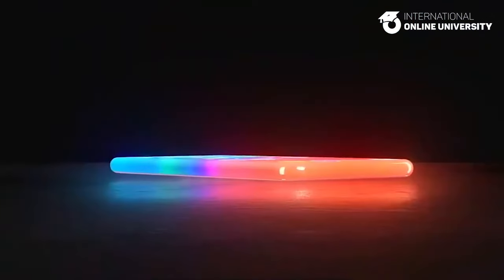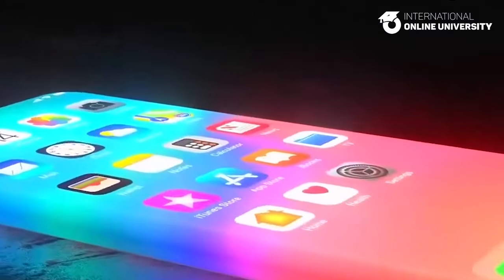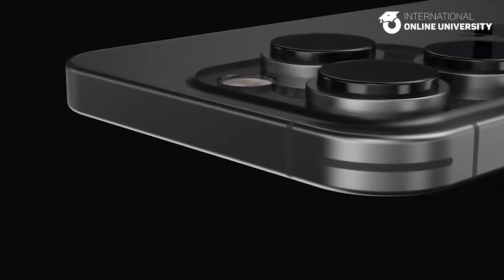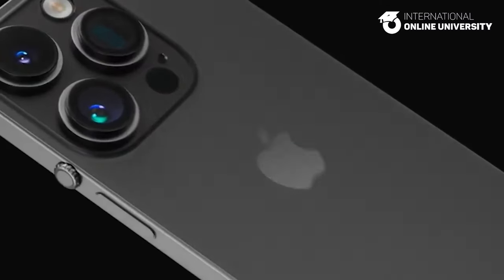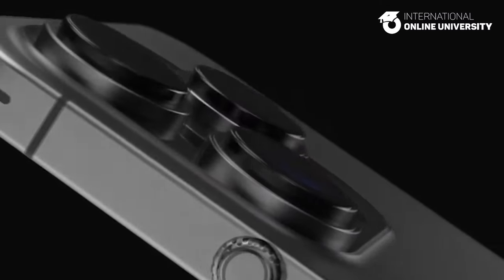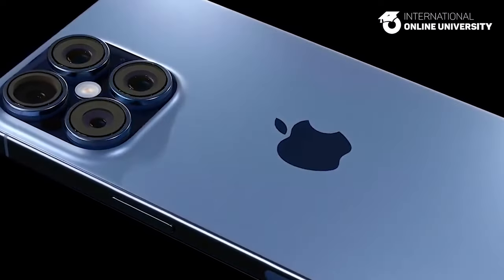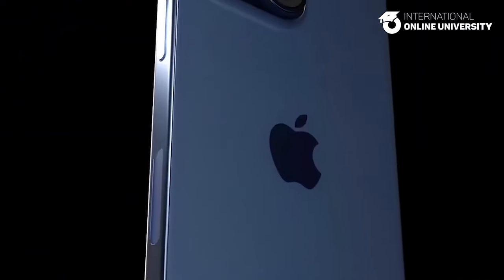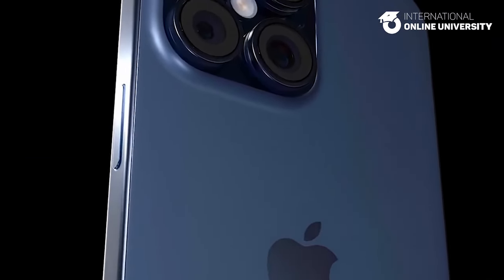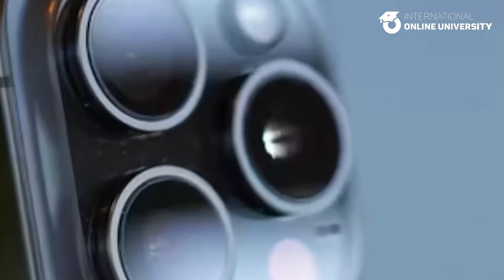Size. Multiple sources indicate that the upcoming iPhone 16 Pro and iPhone 16 Pro Max are poised to feature larger display sizes. The iPhone 16 Pro is anticipated to sport a 6.3-inch display, while the iPhone 16 Pro Max is expected to boast a 6.9-inch display. Both models are projected to be taller and wider than their predecessors, the iPhone 15 Pro models. While the thickness remains unchanged, a slight increase in weight is anticipated due to the larger overall size.